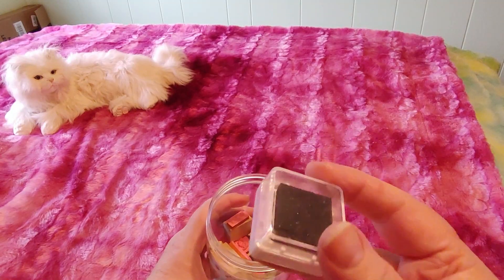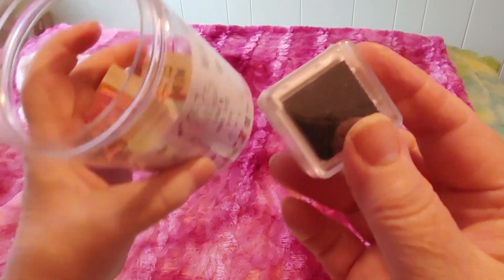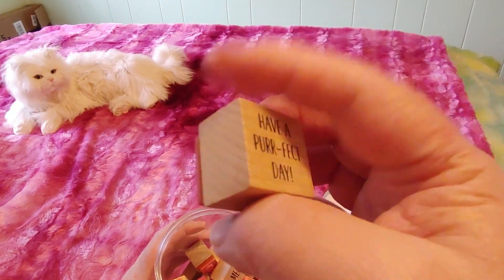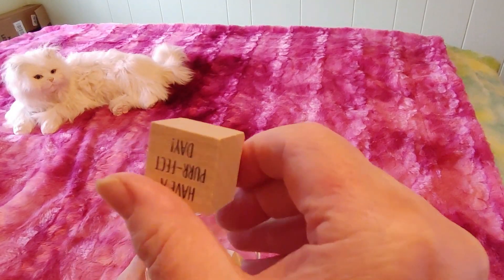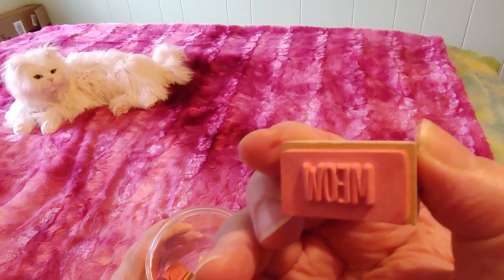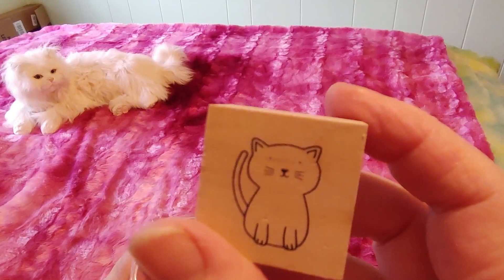First off, we get a little stamp pad, and I believe that's black even though they do show pink — I don't think there's any pink in here. So that's the stamp pad, and then here are the stamps. This one is 'Have a Perfect Day,' and this one is 'Meow.' And here we have a little fat cat, and I think that's just adorable — really super cute.